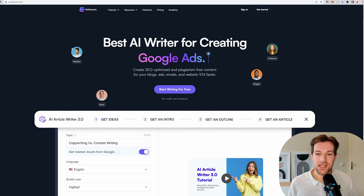The first tool I want to show is Rytr Sonic. In my opinion, this is one of the best AI writers out there. They have so many features — it's truly insane, you will definitely find what you want. You can get all the content you want for your blogs, ads, emails, and website ten times faster.